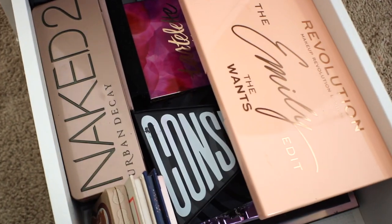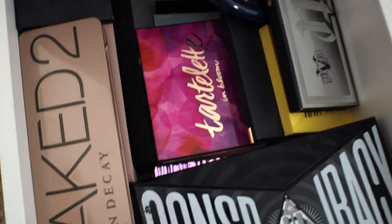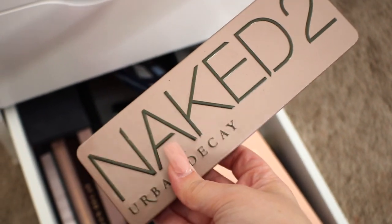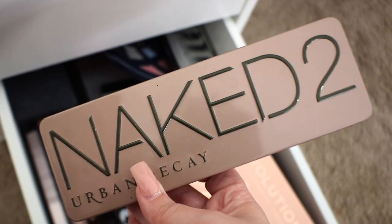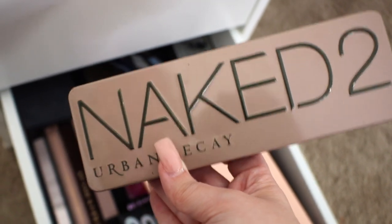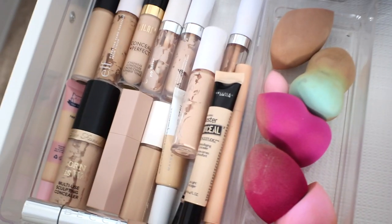Please excuse my eyeshadow drawer — it's a total mess. This is the one drawer I didn't reorganize at all. But my oldest eyeshadow for sure in my whole entire collection is my Naked 2 palette. I believe I got this for my 15th birthday from my aunt, and I remember being so excited. This was my first ever eyeshadow palette — an Urban Decay Naked palette.